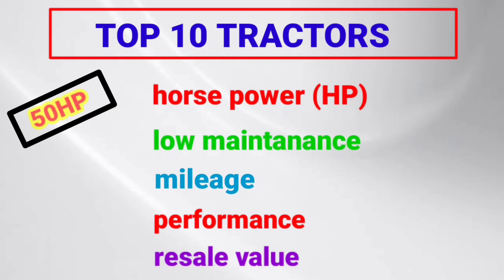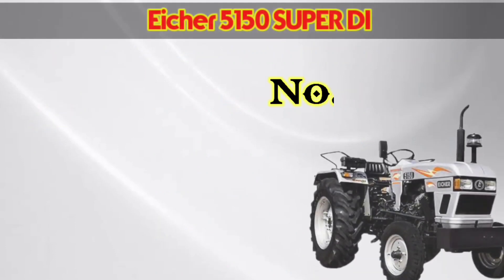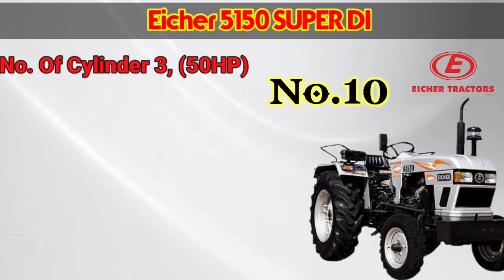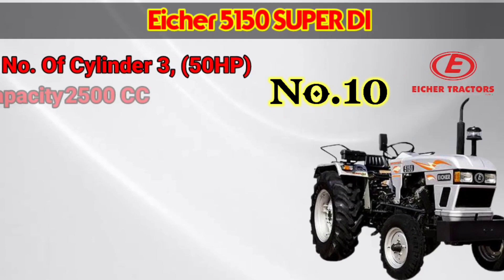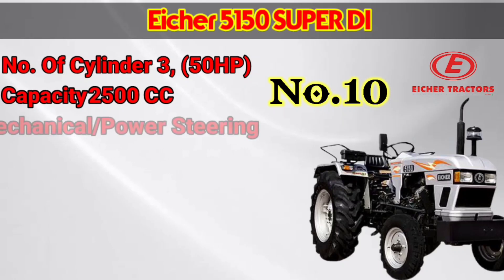Now we will see the top 10 tractors. These are the entire top 10 tractors.